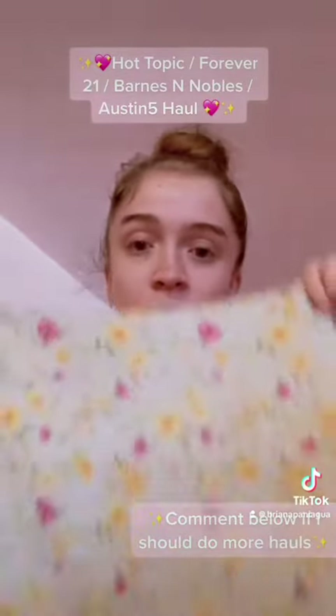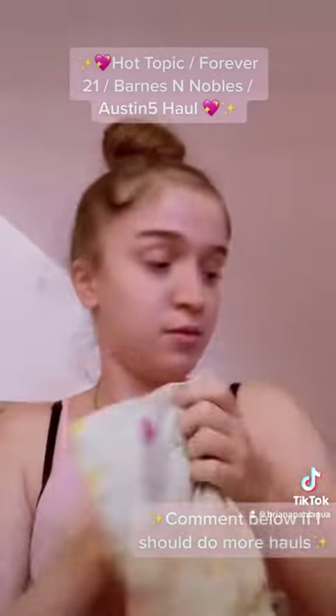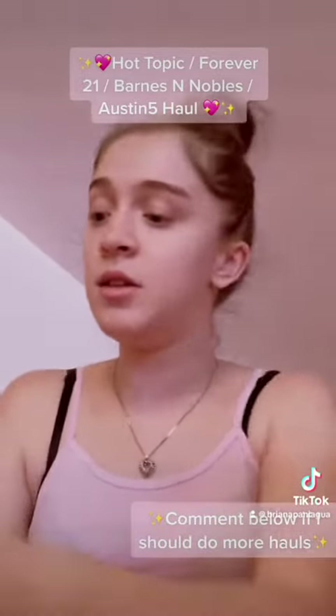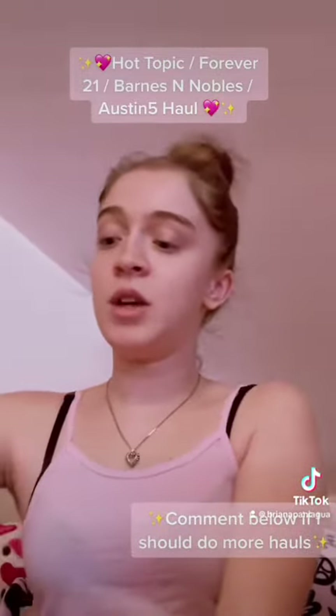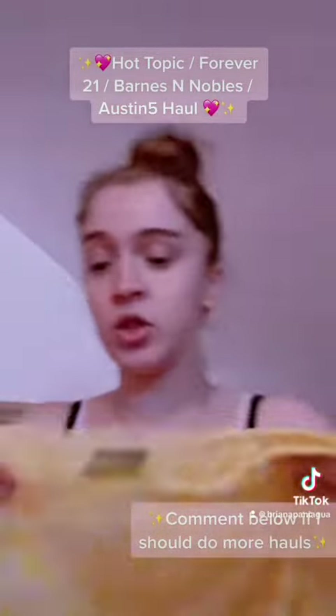I got this skirt because I thought it would match and I could put together like a cute little Barbie moment. The skirt is really cute. I was also thinking, let me try something different because I haven't ever worn yellow, so I got myself a yellow skirt.